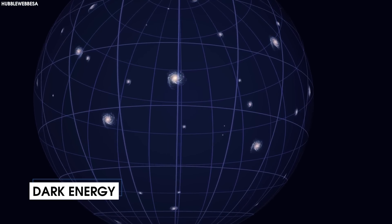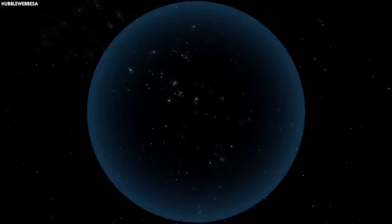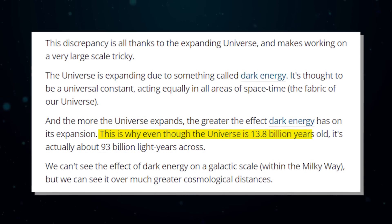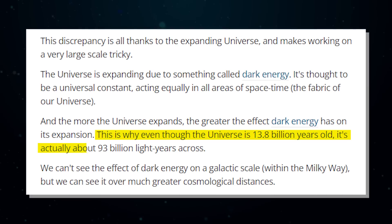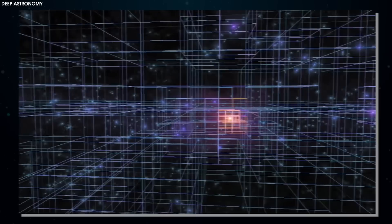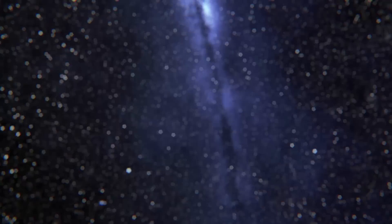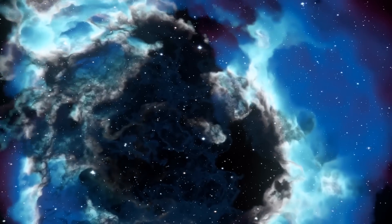The universe is expanding due to something called dark energy. It's thought to be a universal constant, acting equally in all areas of space-time — the fabric of our universe. The more the universe expands, the greater the effect dark energy has on its expansion. This is why, even though the universe is 13.8 billion years old, it's actually about 93 billion light years across. We can't see the effect of dark energy on a galactic scale within the Milky Way, but we can see it over much greater cosmological distances.